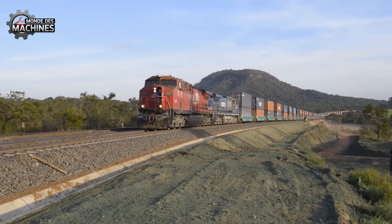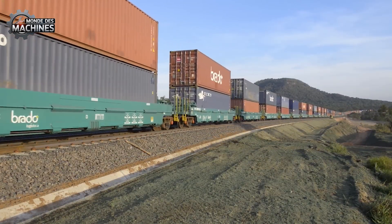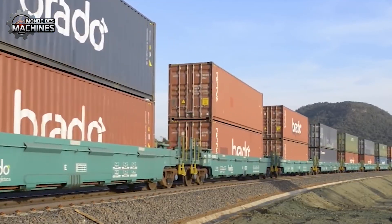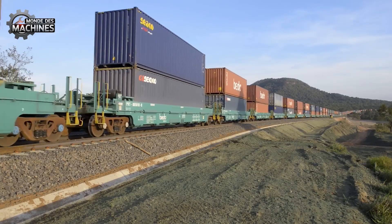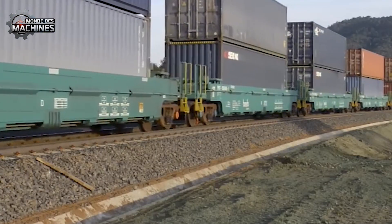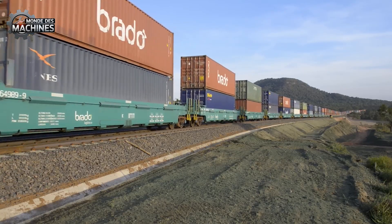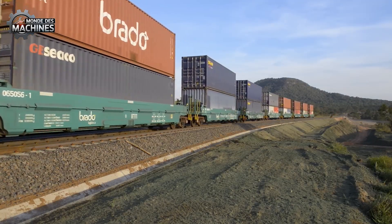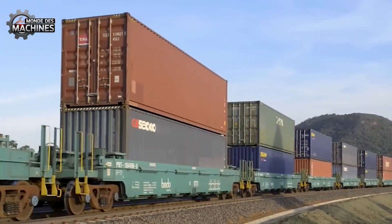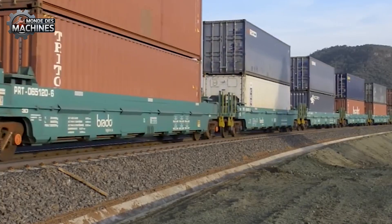Brado, the container transport arm of Rumo, operates a double-stack rail convoy — colossal, with more than seventy wagons, each transporting up to 4 to 20-19 tons. Like steel sandwiches, containers are optimally stacked: below, a 40-foot container or two 20-foot containers, and above, a container reaching 53 feet. This configuration doubles transport efficiency, far surpassing the limits of traditional loading methods.